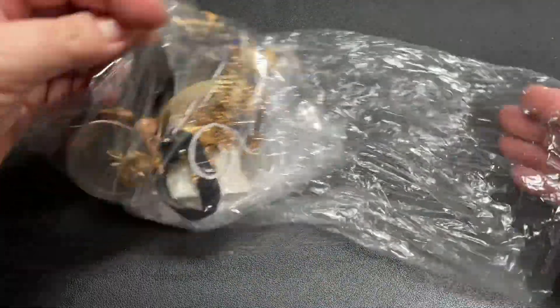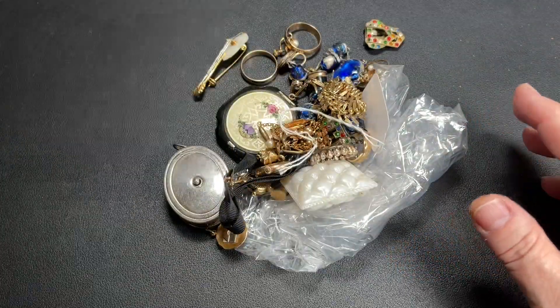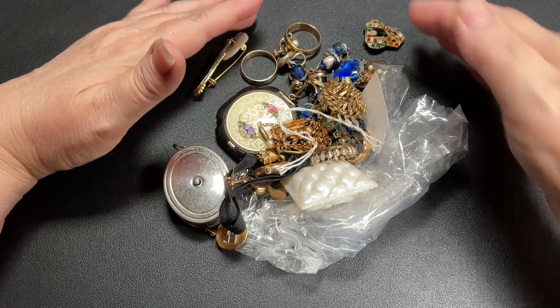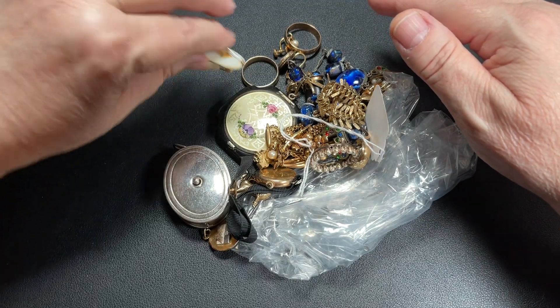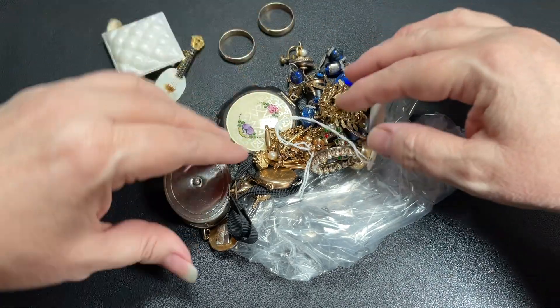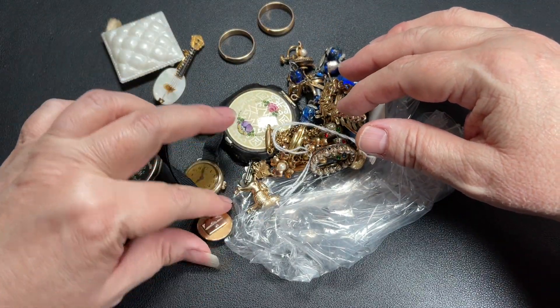This is from our local estate auction. We have an auction that has a jewelry counter, and they have a certified jeweler there. She is amazing, so we get some pretty outstanding pieces there.